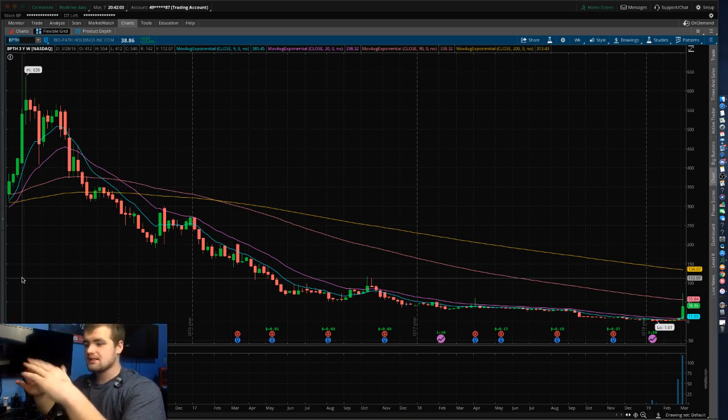This program that I'm going to be showing is only available, as far as I know, on ThinkOrSwim or TD Ameritrade's stock trading platform.